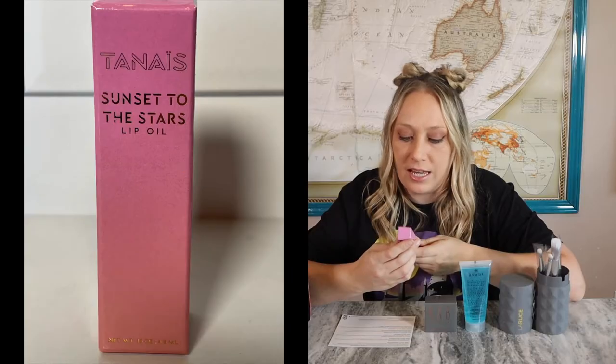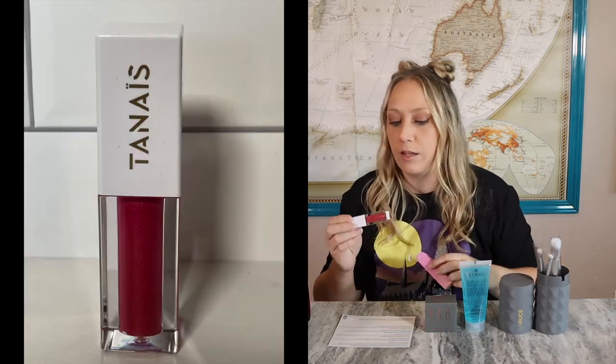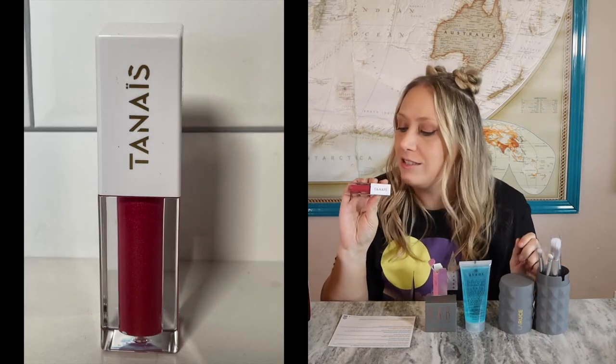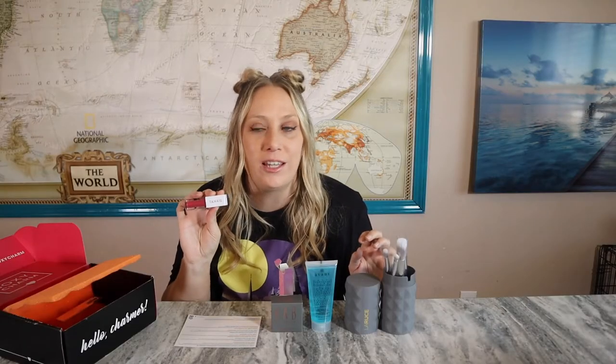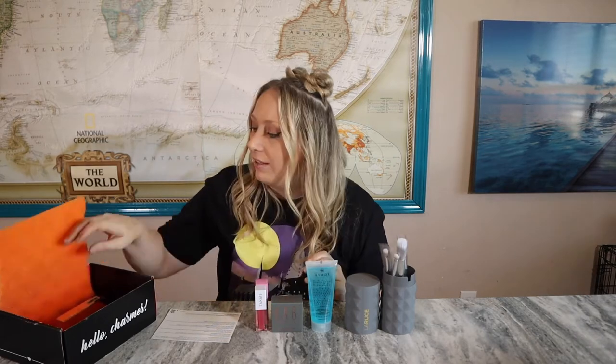Moving on to the Sunset to the Stars lip oil — oh, that is really pretty! I love the pink; it is so pretty and it has shimmers in it, which will be really nice for your lips. It's a $27 value. The ultra-shiny gloss is infused with nourishing coconut oil and pomegranate seed oil to plump and hydrate, plus a sheer shimmery pink that you can build with each stroke.